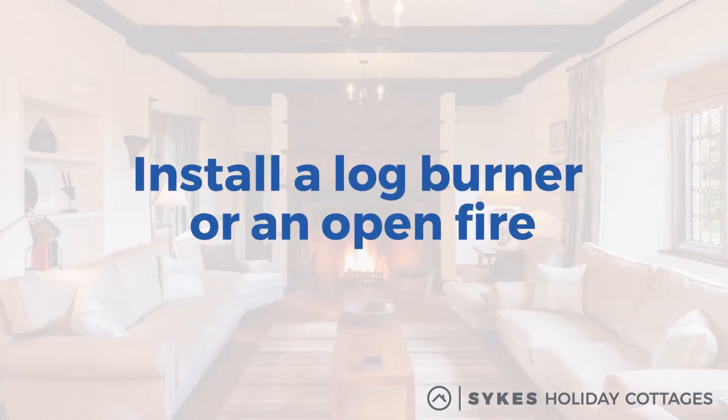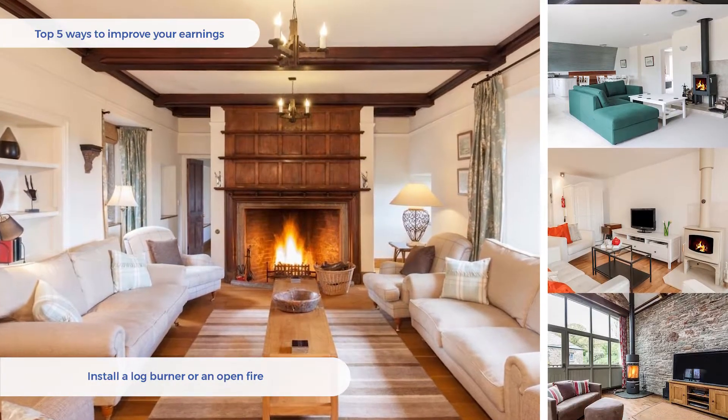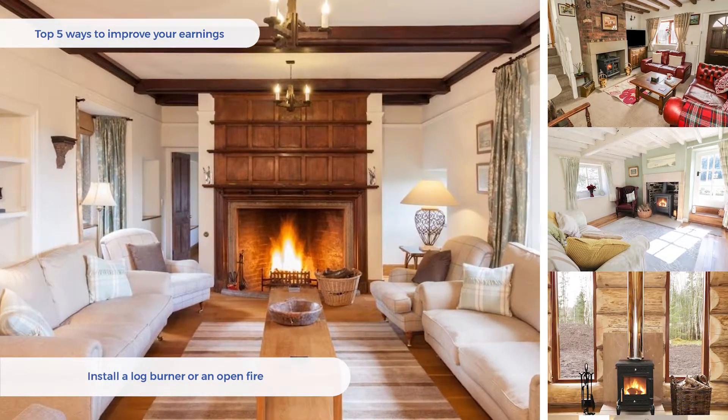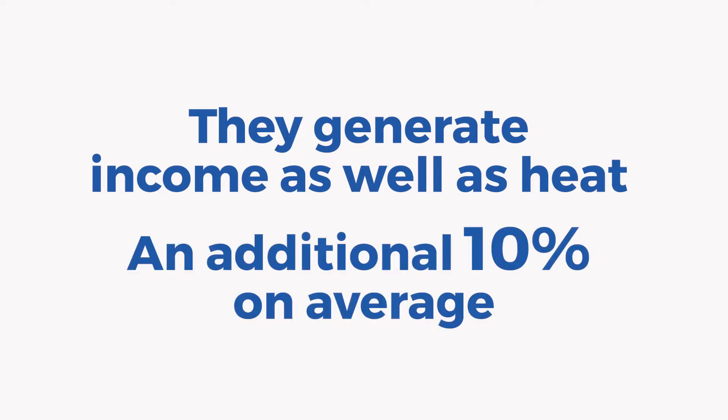Install a log burner or an open fire. There's nothing more welcoming than an open fire or a log burner, especially in the colder months. They make your property feel cosy and they boost its appeal in those quieter booking periods. They generate income as well as heat — an additional 10% on average.